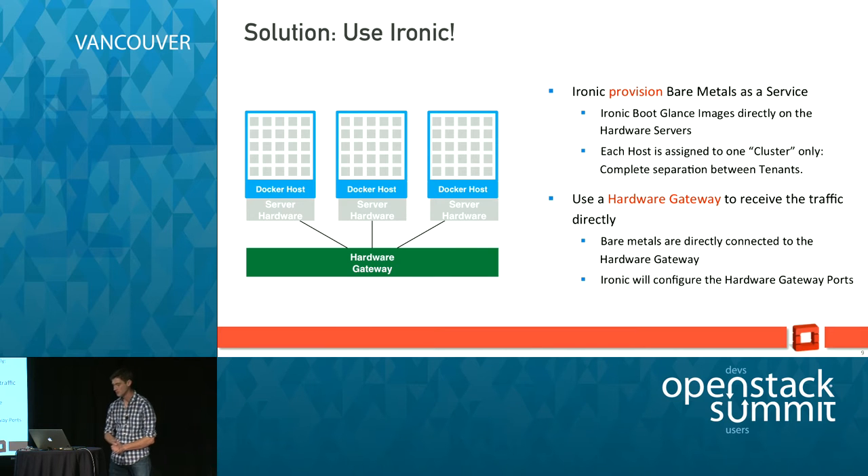One of the solutions that we believe we can build is by using Ironic. For a long time OpenStack has been mainly focused on virtualization use cases — typically using Nova Compute together with KVM to start VMs. Since a couple of cycles, Ironic is now in the picture to allow you to boot bare metal servers directly with Glance, so you have a Glance image that will load into your bare metal.